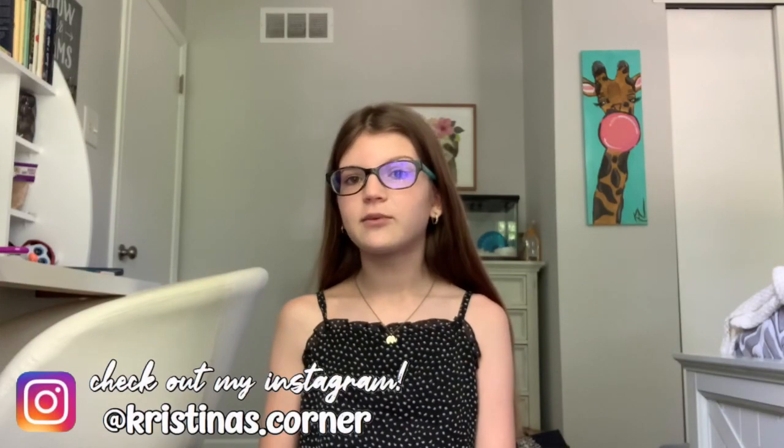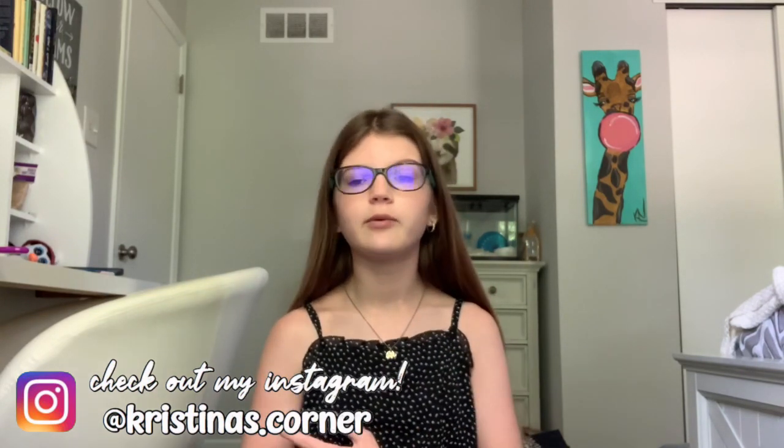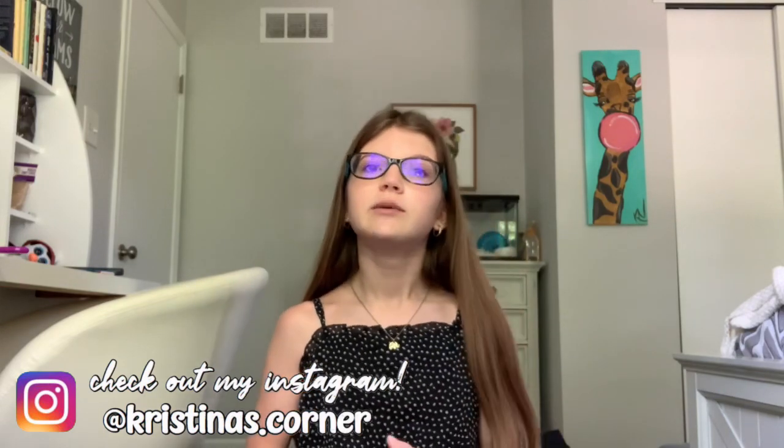Hey guys, welcome back to another video! Today's video is a back to school clothing haul. Although for freshman year of high school I won't be going back to school in person — I'll be doing online school till December 31st, and then we'll find out what we're doing for 2021 depending on how the cases are doing. So without further ado, let's get right into it.